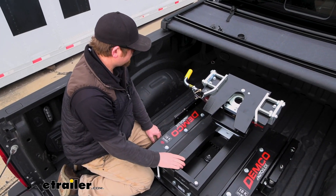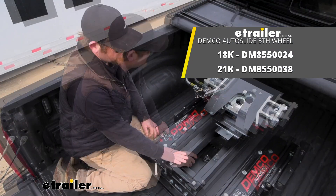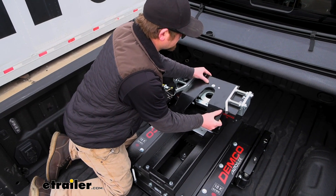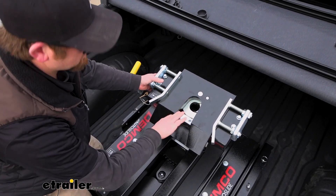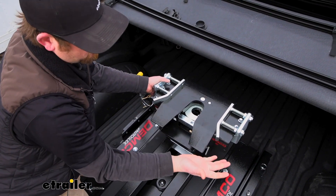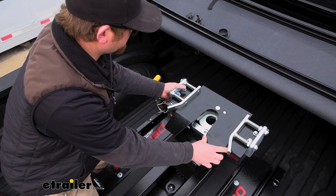As far as the fifth wheel hitch itself goes, these things are actually pretty well built — solid steel. This one's rated for 18,000 pounds and they thought things through trying to make it as user-friendly as possible. The head articulates, which should help you hook up to your trailer when your trailer or truck isn't level. It can kind of move around and make that a little easier on you. It might also help with the ride — if there's a little movement in this, it may help absorb some of the bumps.